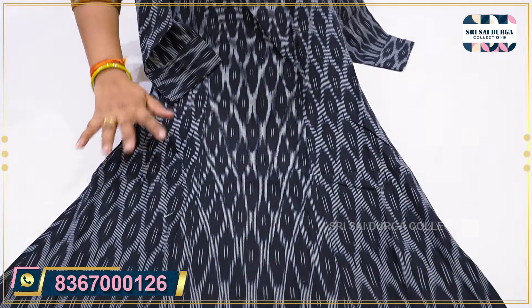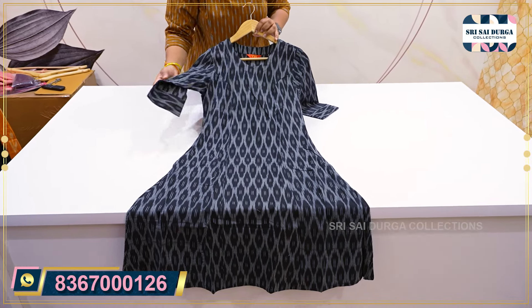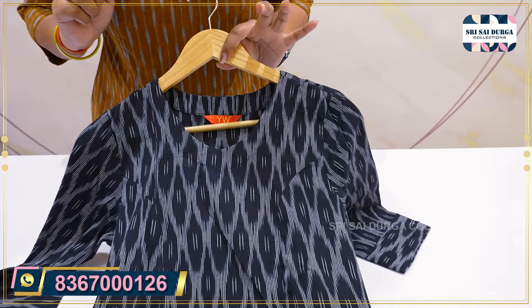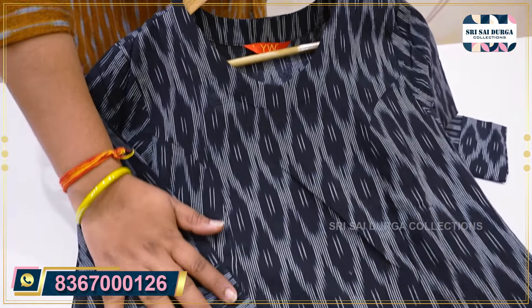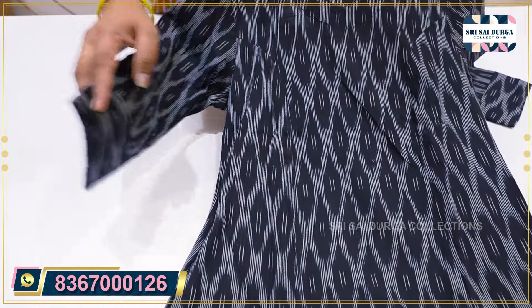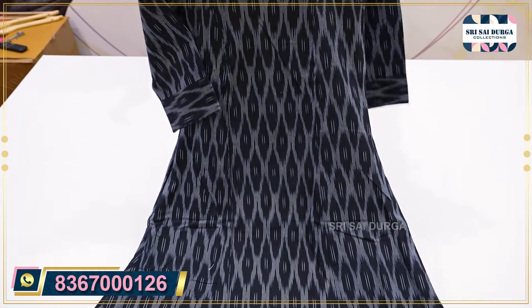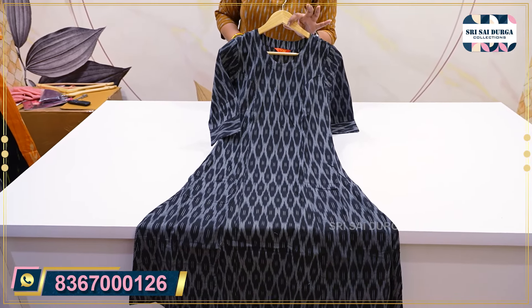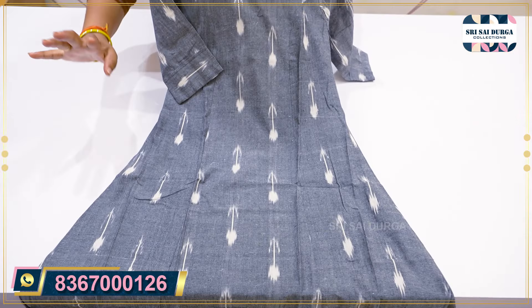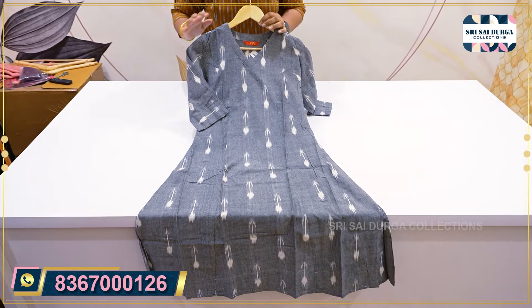One more pattern is the same A-line pattern. We have an oval neck design, and the back side of the neck, and the same 3/4 sleeves, and the print-cut concept, and the right side pocket provided. We have black color combination with white, S to 2XL size, and a rare color option — gray color with white combination.